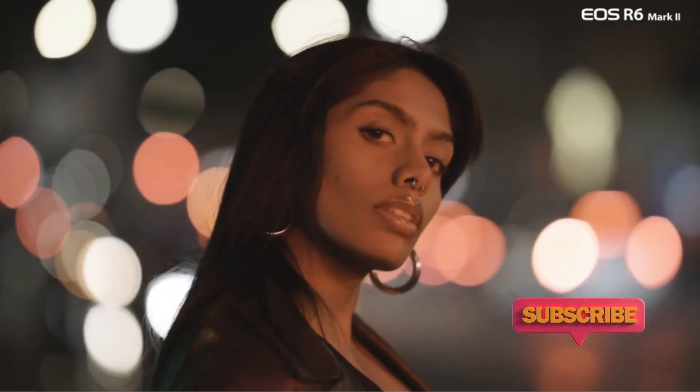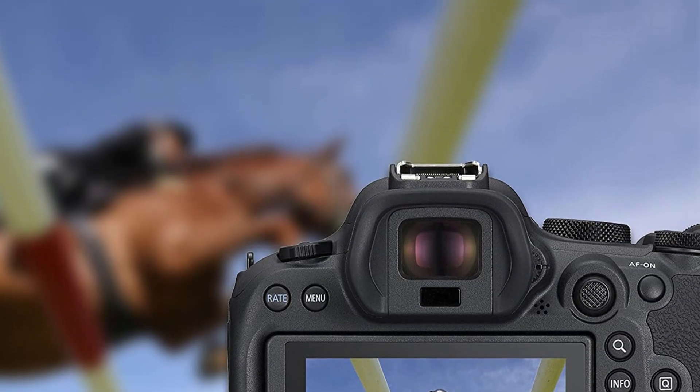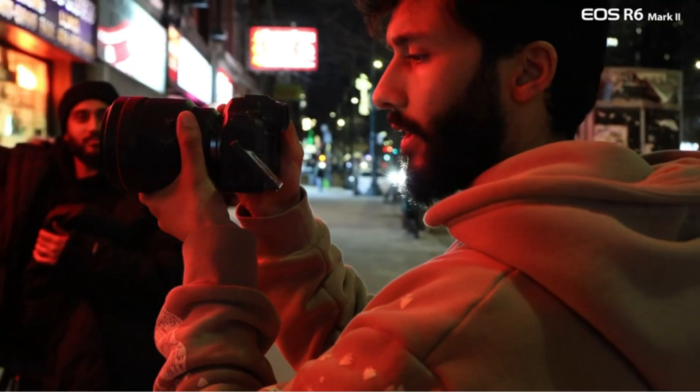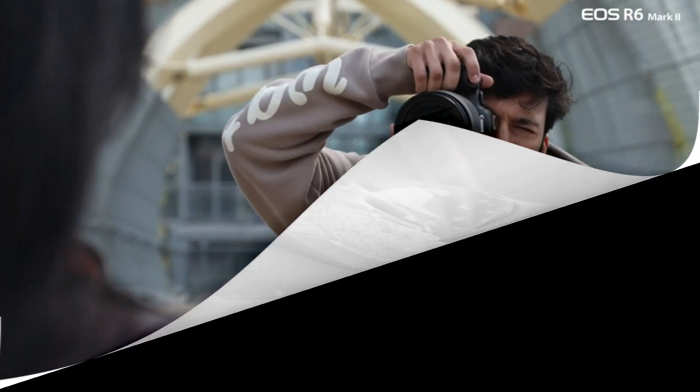Shooting was equally smooth sailing, partly thanks to the flip-out LCD screen, which meant we didn't need to be pressed up against the viewfinder for low-angle shots. Importantly, the camera comes with two SD card slots, although you won't get CFexpress support here. At the time of writing, there are 30-plus directly compatible RF mount lenses to choose from.